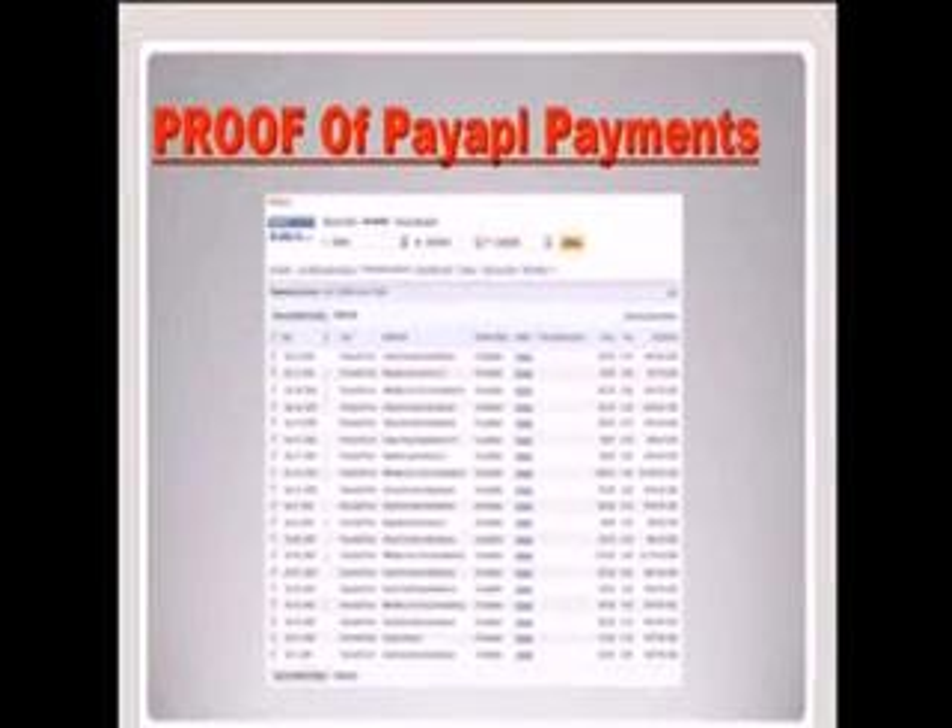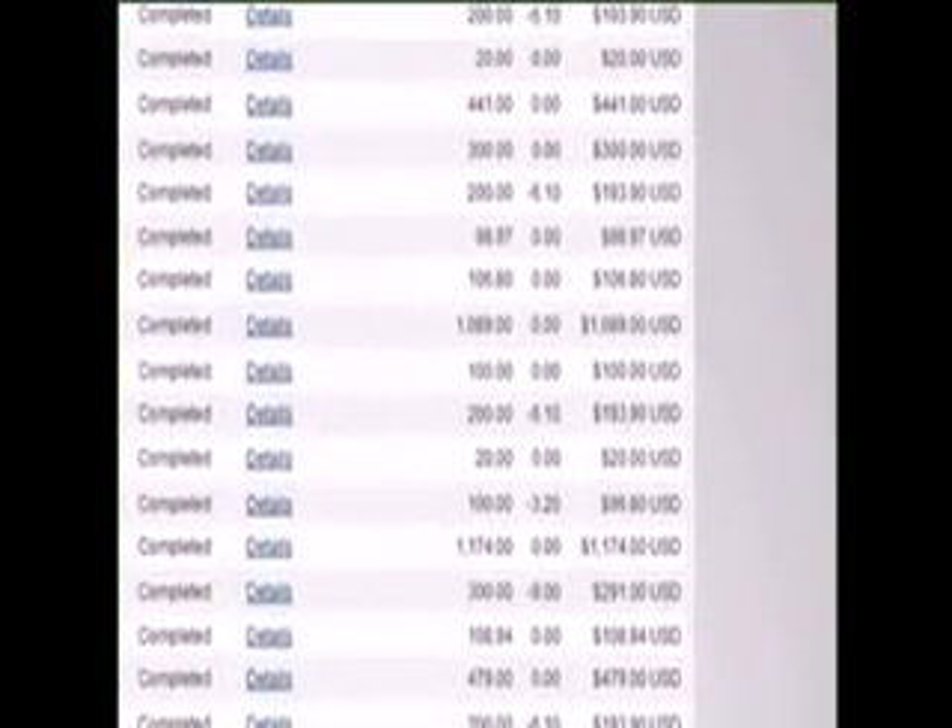This is the last piece of proof I can show the skeptics. I took a snapshot of my PayPal back office — this covers about 6 weeks. I've had close to about $5,000 deposited into my account. This is not including the residual income checks I get every single month, but this shows you that it's working for me.